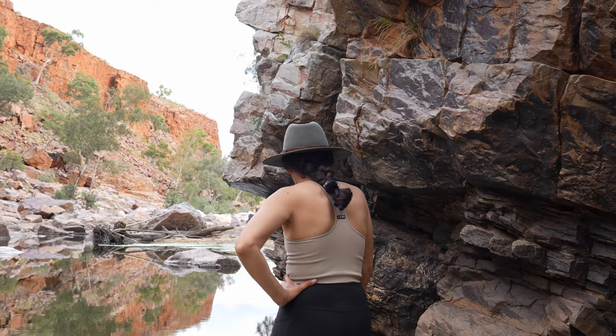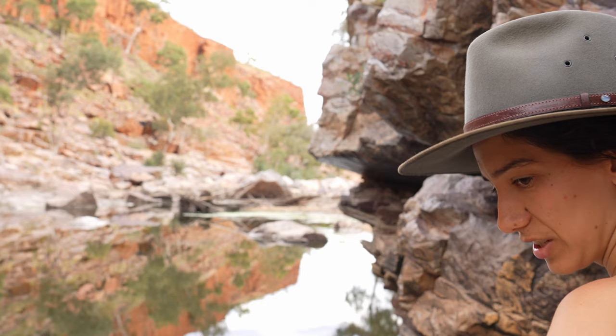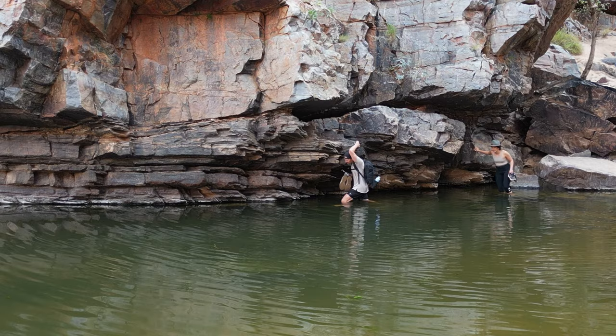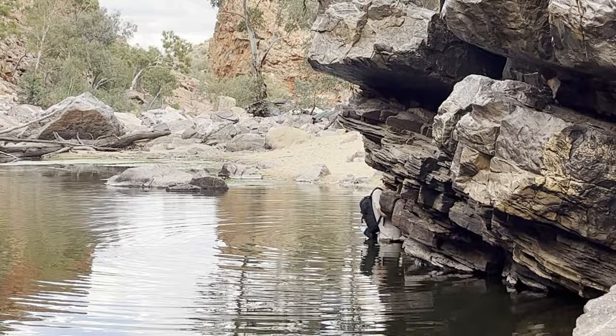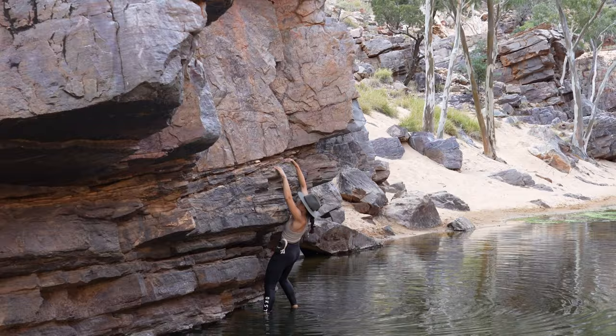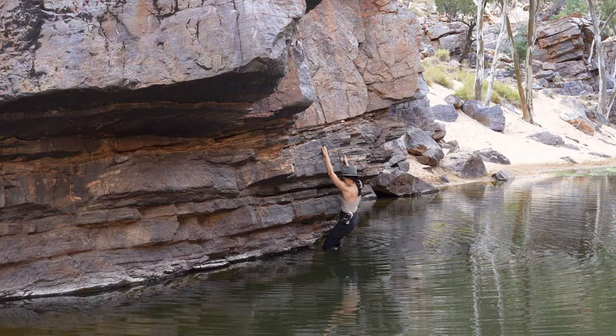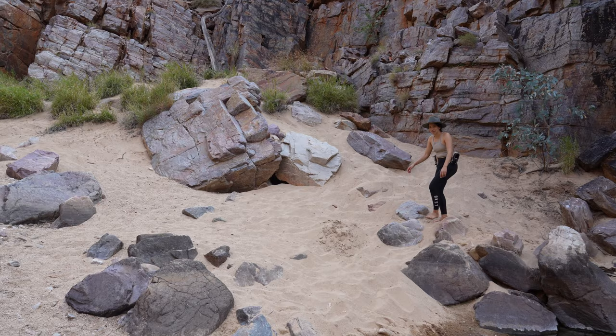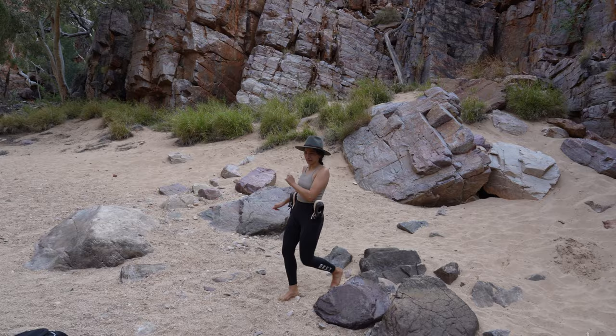I'm not that interested in wading. Are you going to take your shoes off? I'm going to. How was that? Not bad, a bit concerning to start with but that was fine. Especially because I felt like I could just boulder my way across.